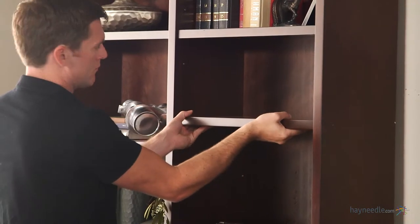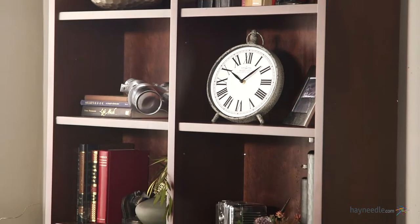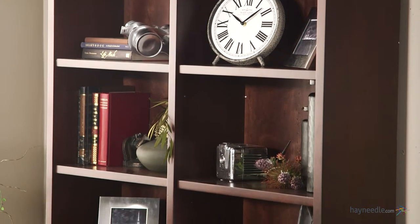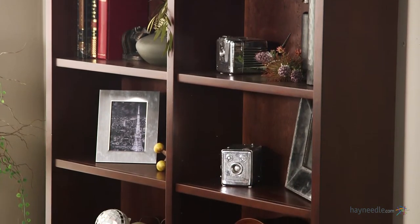Multiple adjustable shelves are expertly crafted and each can hold up to 75 pounds, and the double wide design allows for double the storage, making it ideal to hold a variety of items from heavy books to meaningful pictures or decor.